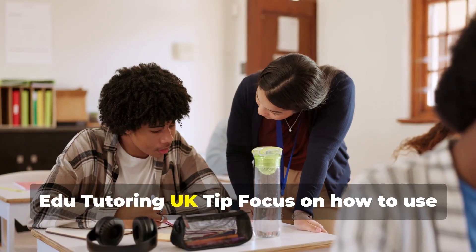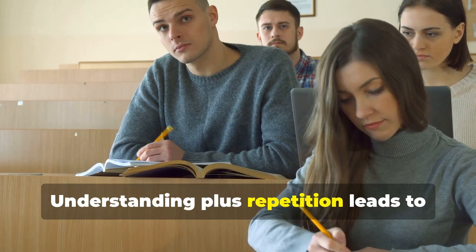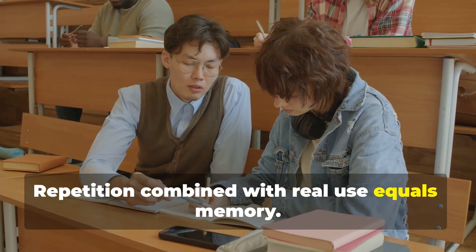Edu Tutoring UK tip: focus on how to use the formula, not just memorising it. Understanding plus repetition leads to real recall. Understand it, use it and lock it in. Repetition combined with real use equals memory.